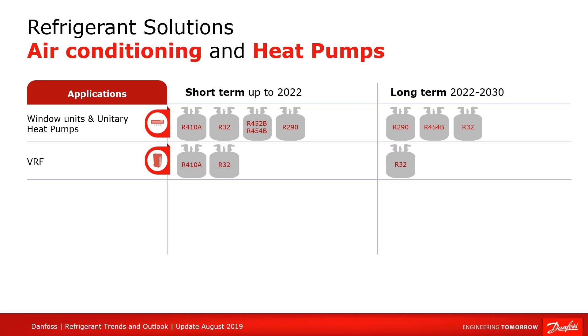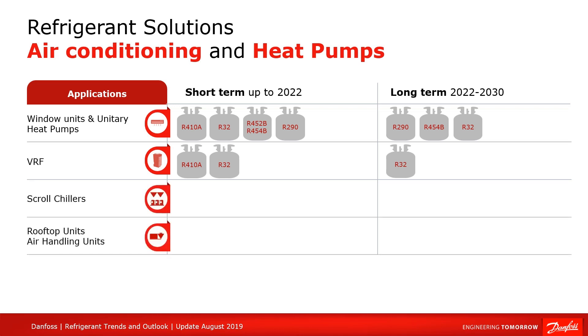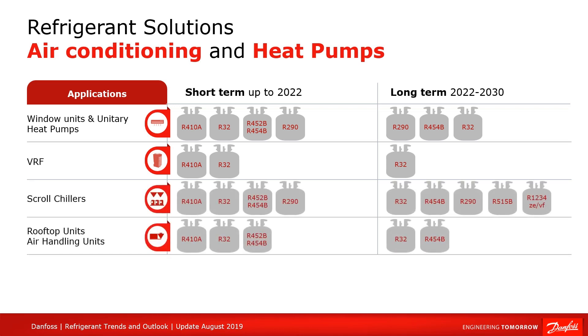Meanwhile, various standards like ASHRAE 15 are still investigating A2L refrigerants. For bigger systems such as scroll chillers and rooftop units, a similar transformation to A2L refrigerants like R32 is happening. The efficiency and capacity of equipment using new refrigerants like R452B or R454B is also good and equivalent or even better than when using R410A. The endgame also includes some applications using propane, especially in Europe.